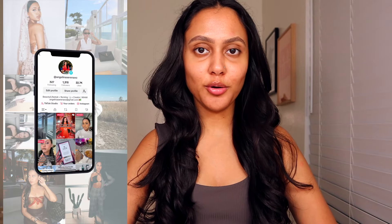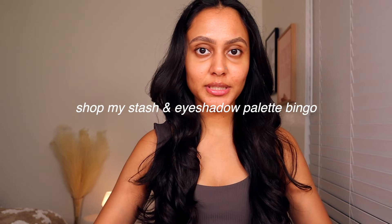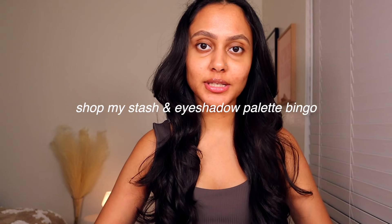Hey guys, it's Angelina and welcome back to my channel. Today I wanted to film a little video where I basically shop my stash and test out a few new products. I also wanted to do something I've seen a few creators do: put all my eyeshadow palettes into a little spinner so I can randomly select a palette and hopefully start getting more use out of my makeup collection.